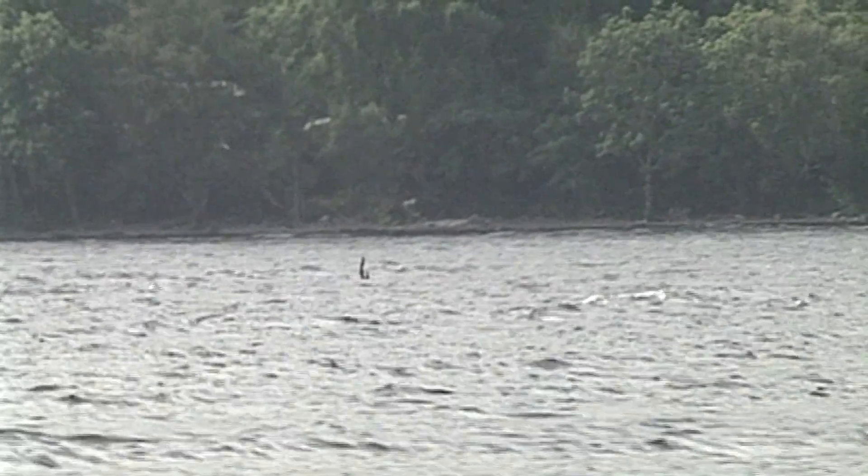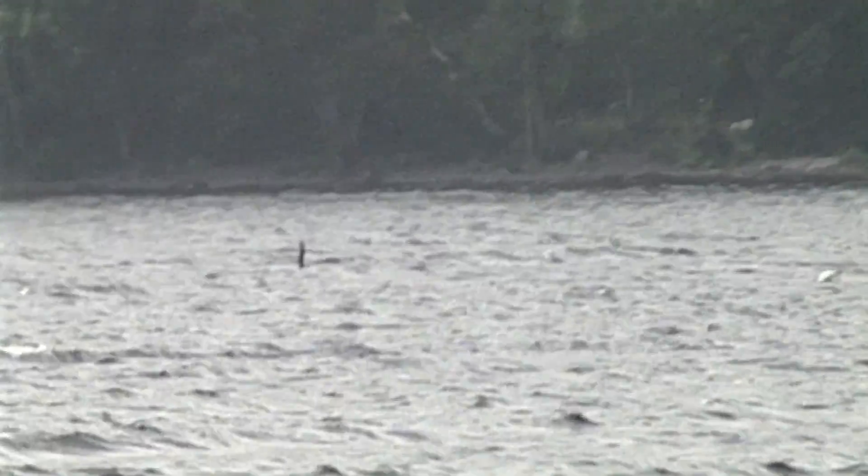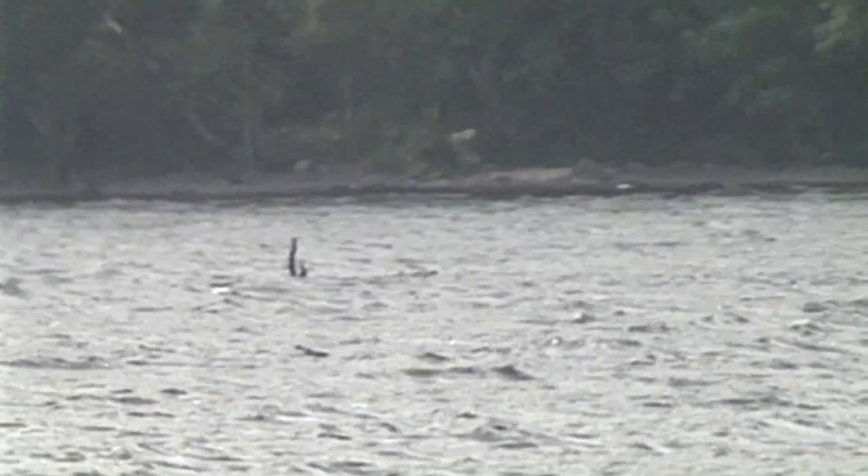Debris such as a log carried by the top layer of water will appear to swim against the wind. This unique footage clearly shows a log swept along in a seiche. So I might see an object on Loch Ness and think, well, that's a log. And then I see that it's swimming into the wind. So I've rationalized that because it's moving against the wind, it's swimming — hence, animal.